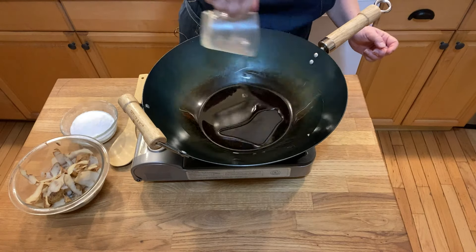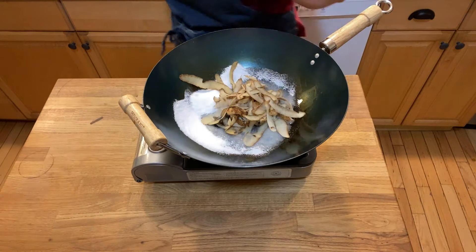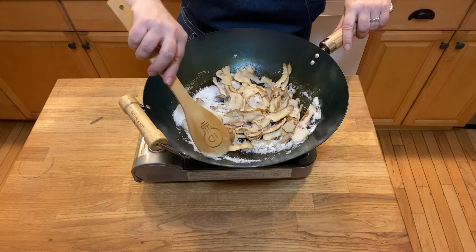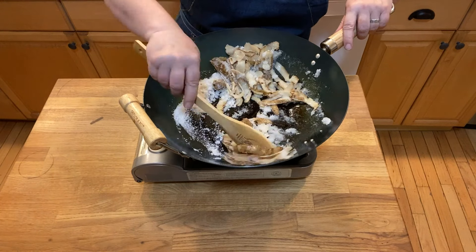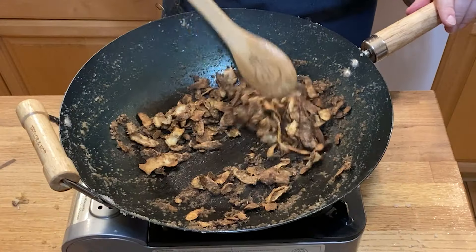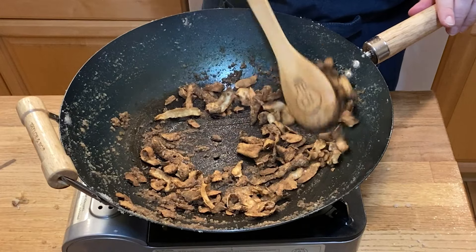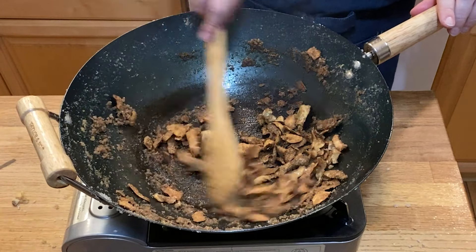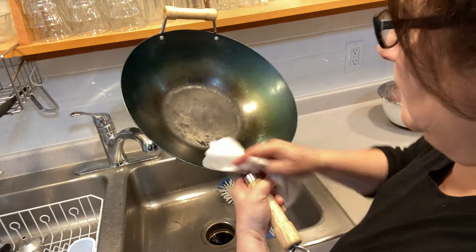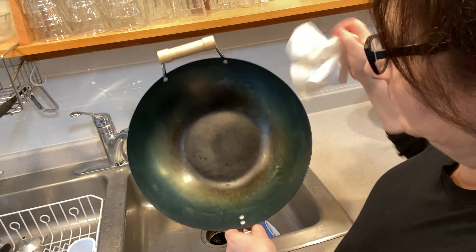The seasoning process is pretty simple: take some oil, salt, and potato peels and stir them around on medium-high heat. Move it around the pan — get that oil to splatter. The salt scrubs off the rest of that shipping grease. The oil starts to sort of settle in and polymerize. The peels give you something to gauge progress — when they're really dark brown and almost burned, take the whole thing off, throw all that away, rinse it with water, pat it dry, and you're good to go. Seasoning will continue to happen over time — just keep cooking. It's going to get more and more non-stick.